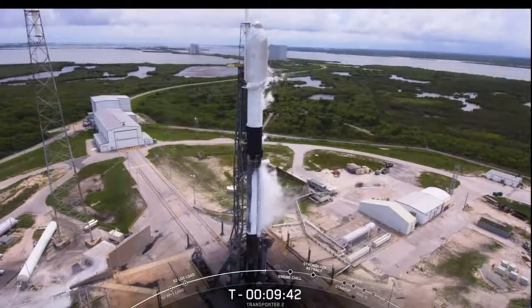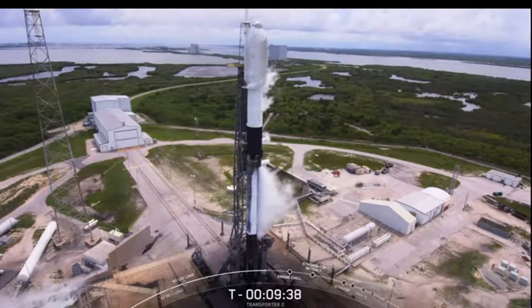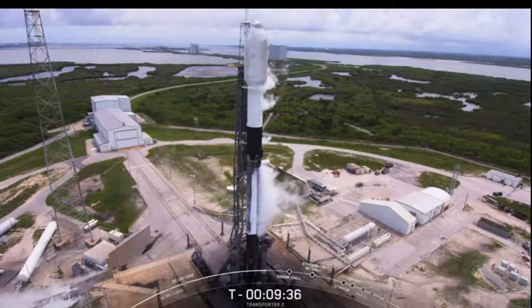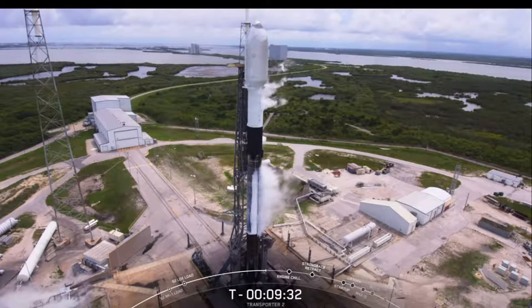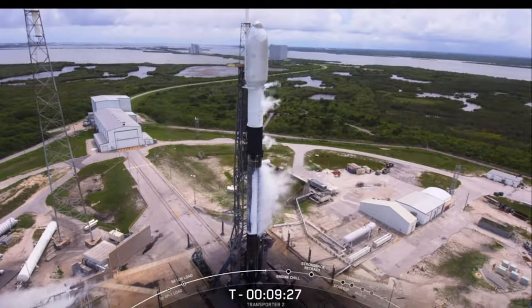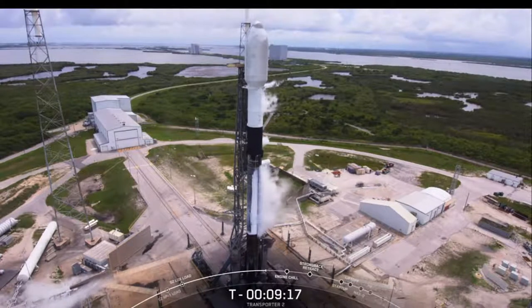The two-stage vehicle is standing about 229 feet tall, or slightly taller than a 21-story building. It's named after the Millennium Falcon from Star Wars, and the number 9 indicates the number of Merlin 1D engines on the first stage. Today's mission is the eighth flight for this particular booster. That bottom two-thirds of the vehicle is the first stage, whose objective is to accelerate the vehicle through Earth's atmosphere to space and then separate from the rest of the rocket.